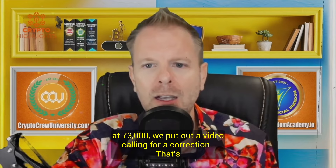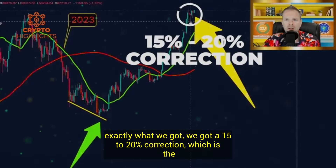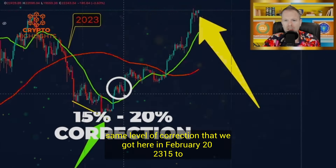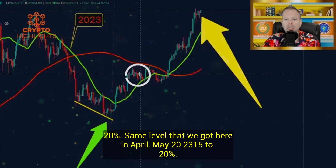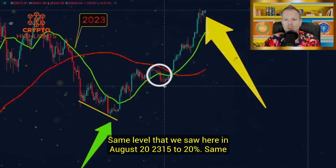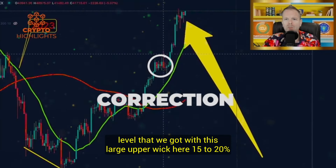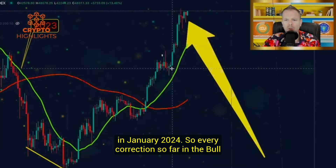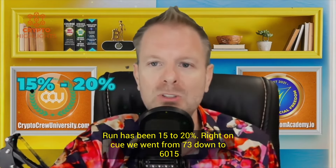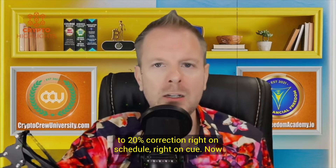So when Bitcoin was at $73,000, we put out a video calling for a correction. That's exactly what we got — a 15 to 20% correction, the same level of correction we got in February 2023, April-May 2023, August 2023, and January 2024. Every correction so far in the bull run has been 15 to 20%. Right on cue, we went from 73 down to 60 — a 15 to 20% correction, right on schedule.